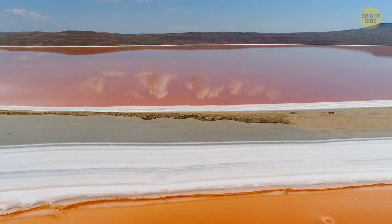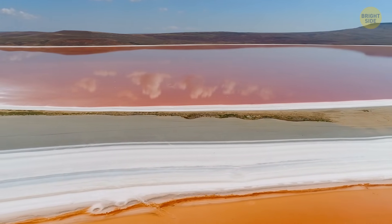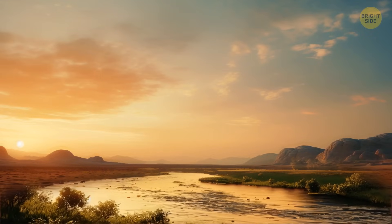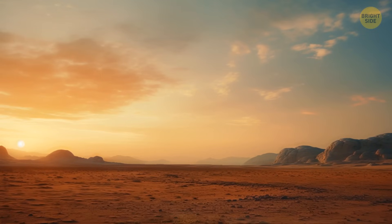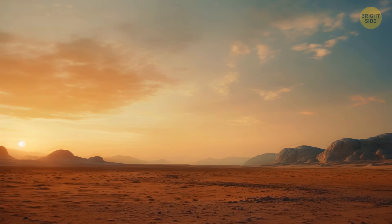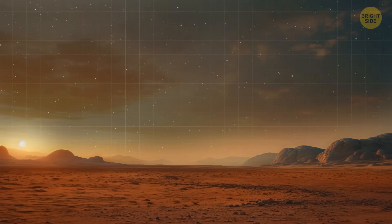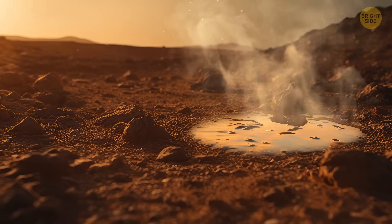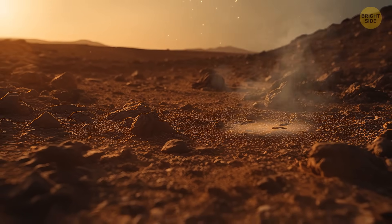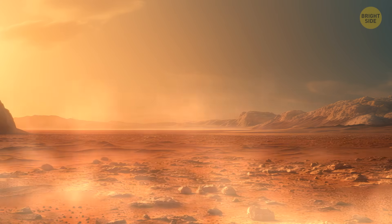Hypothetically, let's say we figured all that out and poured Earth's water on Mars. It would be almost completely useless. Our main challenge is Mars's atmosphere and current climate. Mars is a dry desert with an atmosphere that's only about 1% as thick as Earth's, meaning any water poured onto the surface would quickly evaporate — an entire lake could vanish in a matter of seconds.